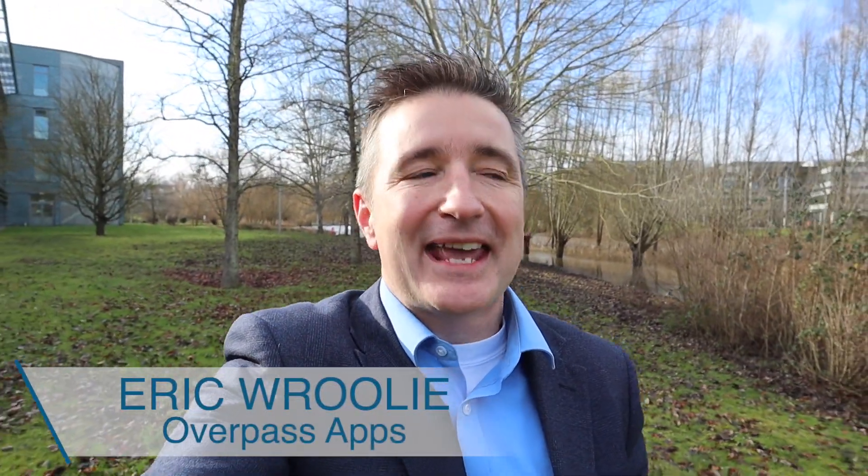Hey, this is Overpass Insights. My name is Eric and I make apps. Today I want to ask the question: what infrastructure do you use for your APIs?